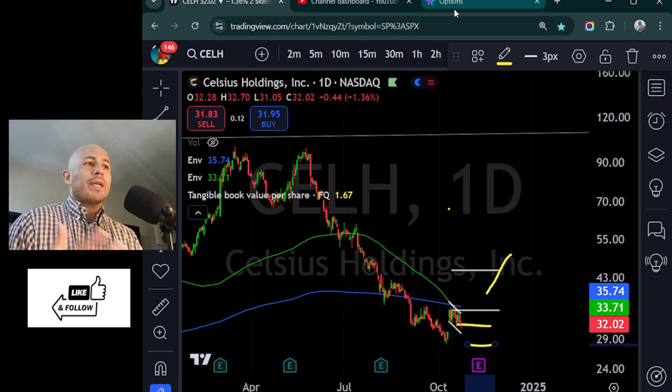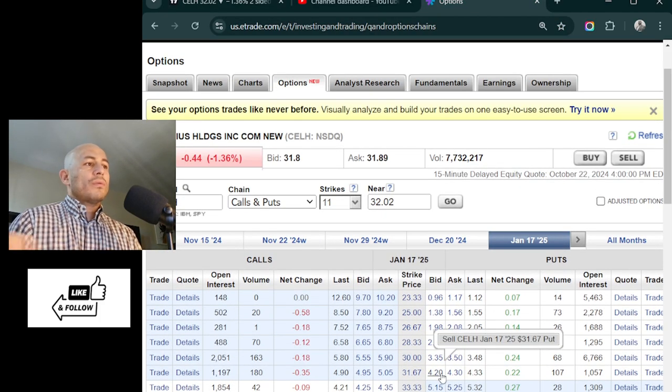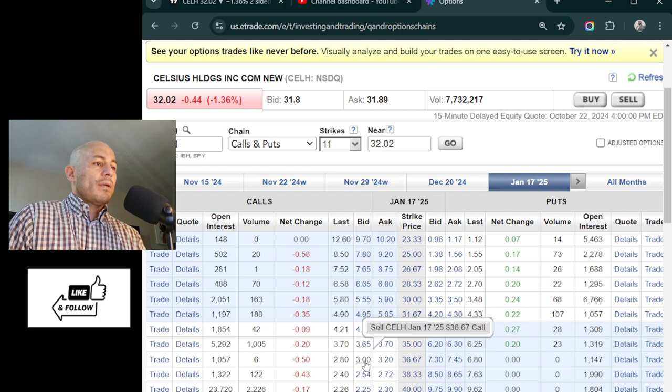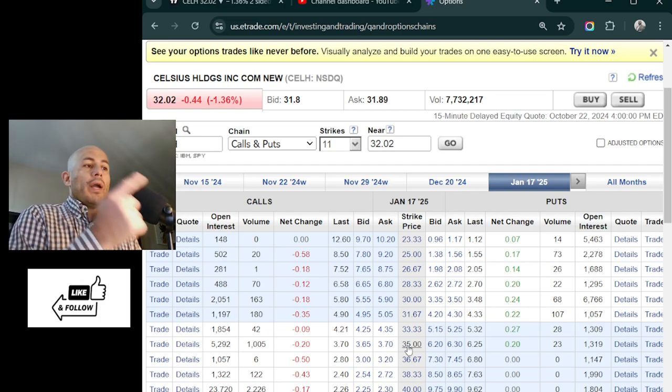Usually I do a hundred days. I'm using E-Trade to get the option ladder. There are many ways to structure it, but the concept would be: let's say I'm buying the 40 call or a 35 call — it's up to you. And then I'm going to fund it with a put spread or a call spread.